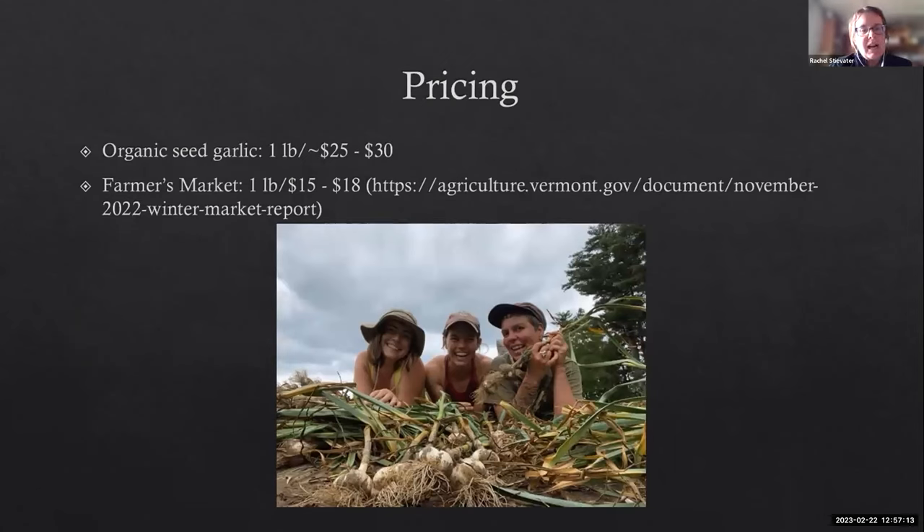On pricing: seed garlic, as most of you know, is expensive. So we're setting aside some of our crop every year to plant our own. That's kind of why I didn't talk too much about varieties — at this point it started as a German variety, and I do wonder how long you have to keep saving and growing your crop before you can call it by your farm's name. So I generally call this Catamount Farm garlic. Latest prices I saw for direct market sales were $15 to $18 a pound.